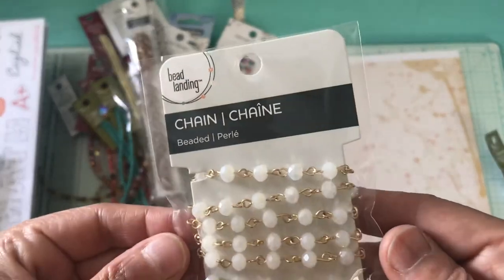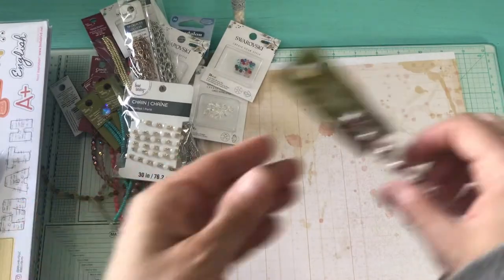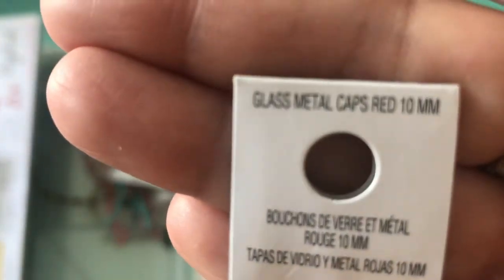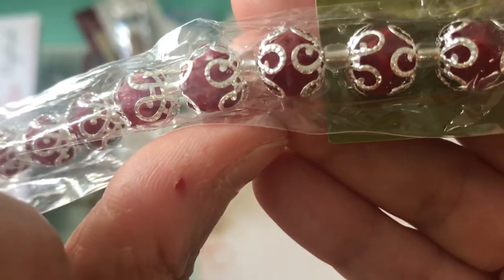From Bead Landing, 30 inches. Then I picked up from Bead Landing these glass beads — 12 of them in here and they are 10mm. That's how that looks. I love the design on it. Very beautiful.